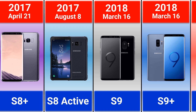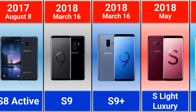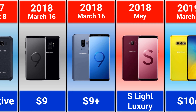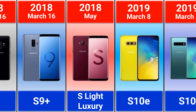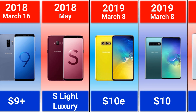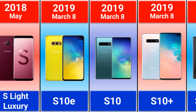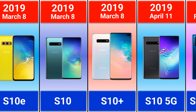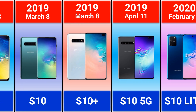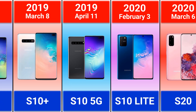2018: Galaxy S9, S9 Plus, and S8 Luxury. 2019: Galaxy S10e — in this model Samsung located the fingerprint scanner on the power key. Galaxy S10, S10 Plus, and S10 5G were the first models with an ultrasonic fingerprint scanner located under the display. The Galaxy S10 5G was also Samsung's first 5G smartphone.